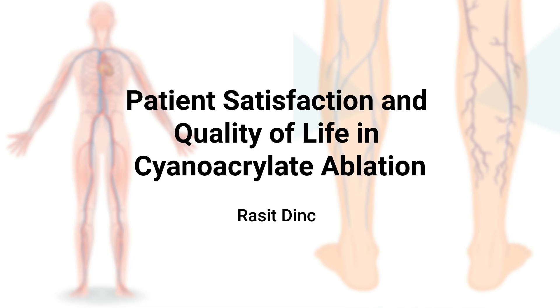The content is based on a journal article by Rassit Dink, linked in the description box below. Thank you for watching. We encourage you to subscribe to our channel for more content on the intersection of technology and healthcare. Together, let's shape the future of healthcare.